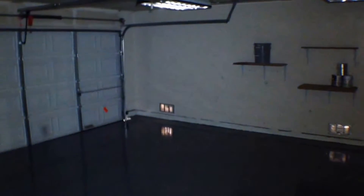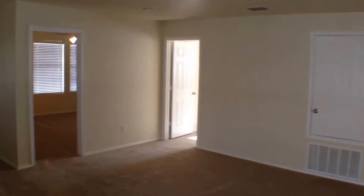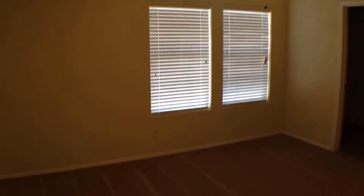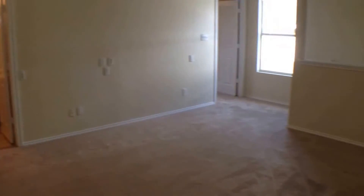Let's take a look upstairs. At the top of the stairs we have a game room, and kind of an office nook right here — already has built-in surround sound wiring, good for an office. We have a bedroom with walk-in closets, fresh paint, new ceiling fan, new blinds, brand new carpets. Secondary bedroom also has a new fan, fresh carpets, and fresh paint.